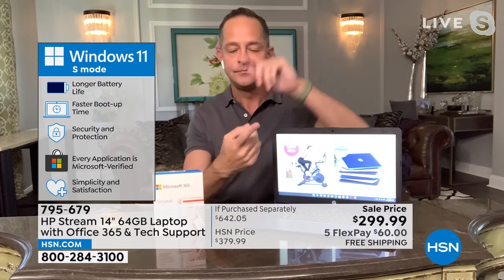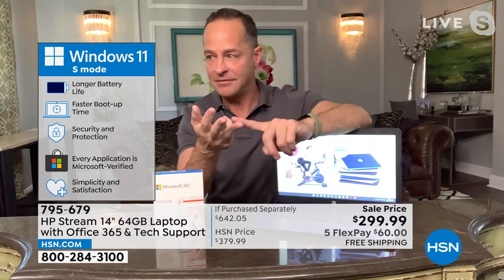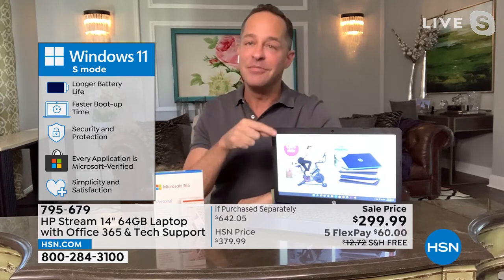Great security and protection — every application is Microsoft certified. This computer cannot catch a virus, cannot catch spyware, cannot catch malware, cannot catch ransomware. That means you never have to buy, pay for, or install antivirus, anti-spyware, anti-malware, or anti-ransomware software. Because it's Windows 11 in S mode, it is immune from all of those things.